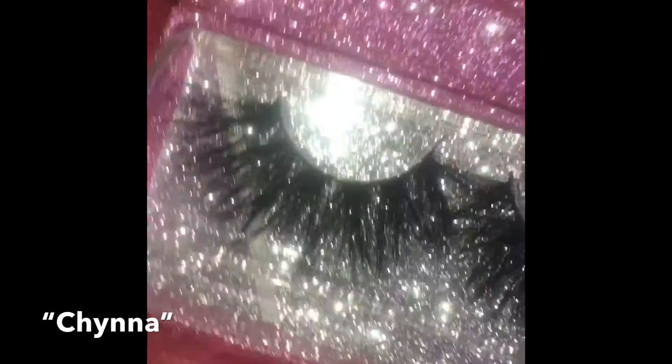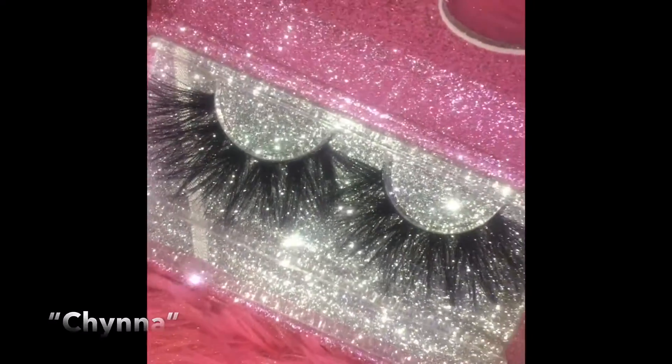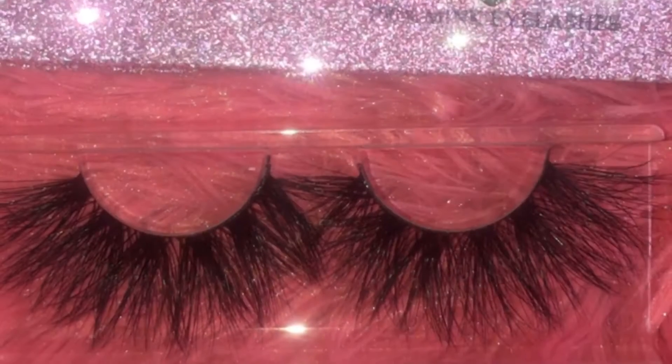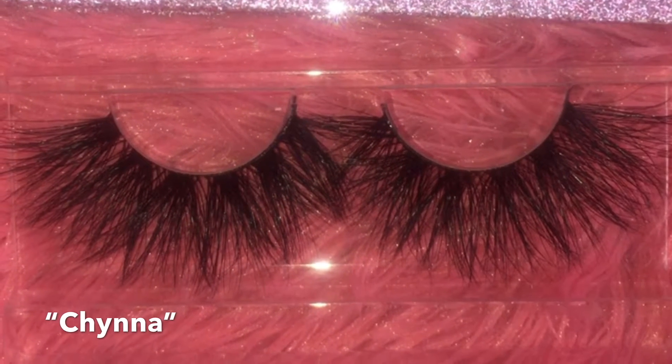These are the China lashes. I love these lashes because I feel like they go with bangs. That's how I got the name — like Black China. So I call them China. I think they would look so fire if you have a bang on.